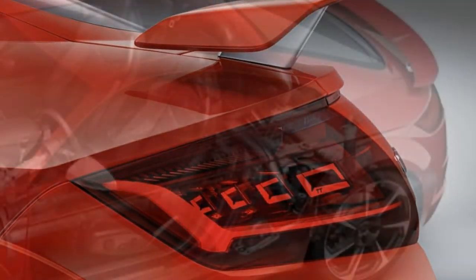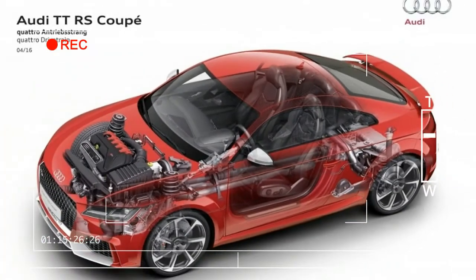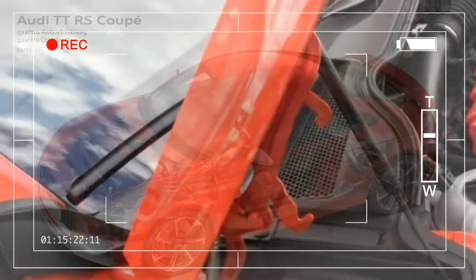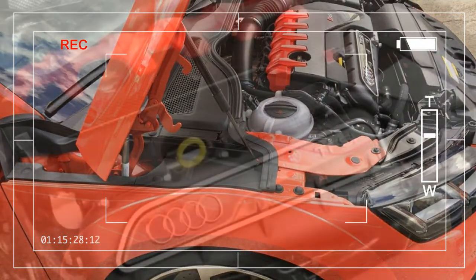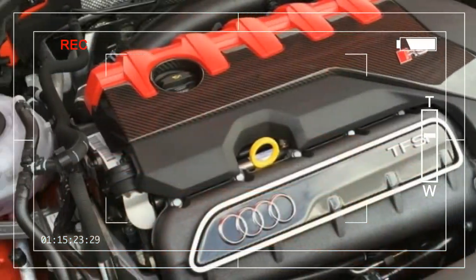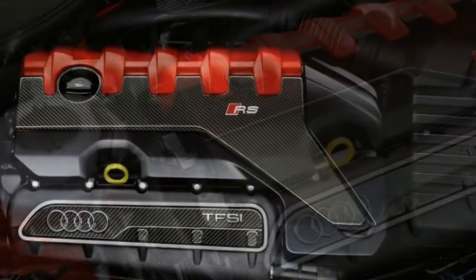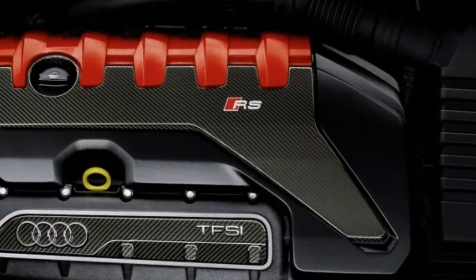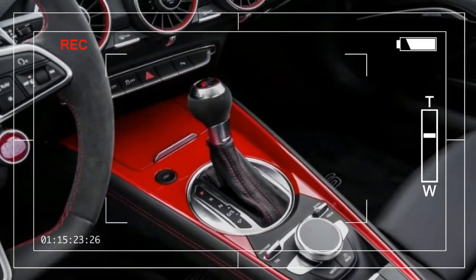Like the TT RS, the TTS is only offered as a coupe. It also comes with the magnetic ride suspension and beefy brakes. Its engine is a 292-horsepower turbocharged 2.0-liter inline four-cylinder. The base TT is offered as a 2-plus-2 coupe or a two-seat roadster, motivated by a 220-horsepower version of the TTS's engine, with brisk acceleration at 5.3 seconds in the 0-to-60 mph run.